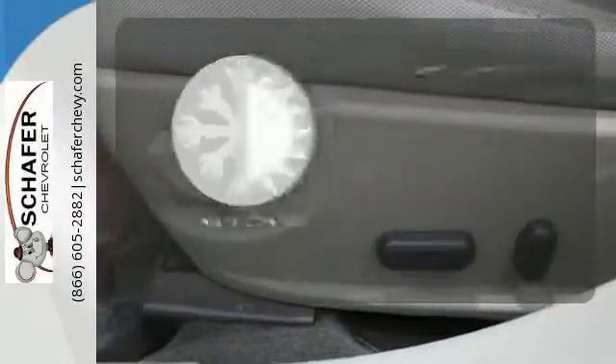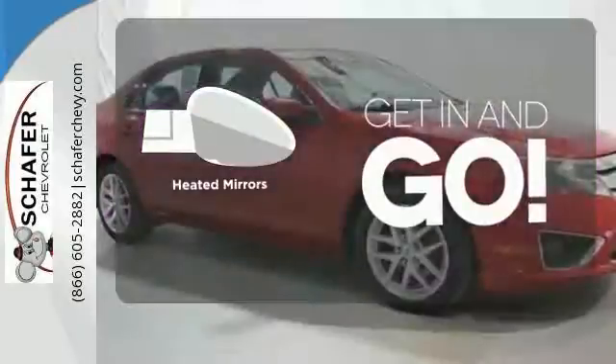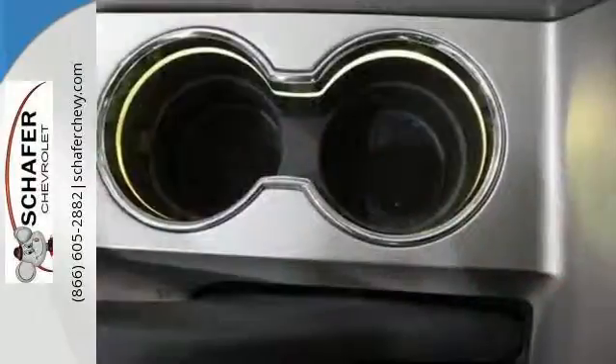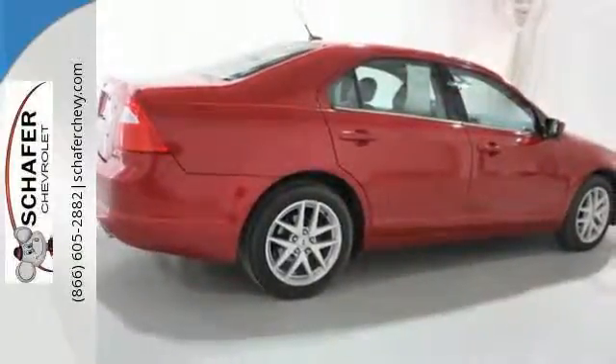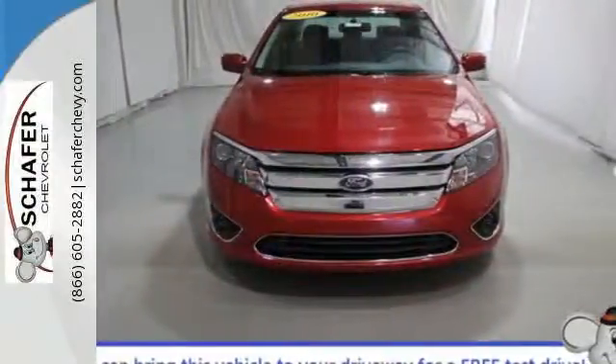Select the perfect temperature with the climate control. Heated mirrors improve visibility in frosty weather. The heated seats keep you comfortable no matter how cold it is. This year's Fusion has an array of upgrades including increased horsepower, improved fuel economy, enhanced front and rear styling, plus new standard high-tech features for your comfort and convenience.